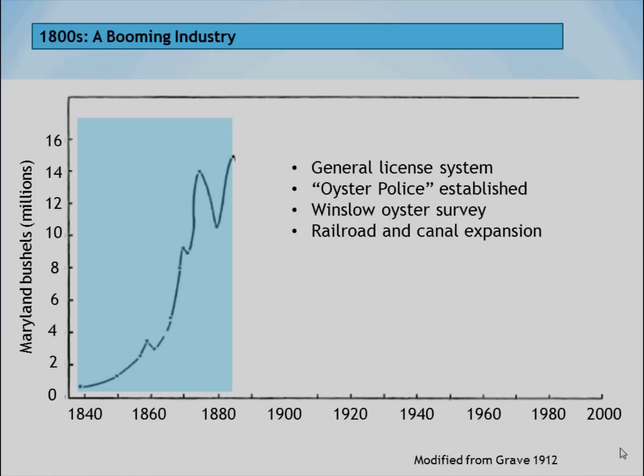Using this graph, you see on the left-hand side millions of Maryland bushels — oysters being harvested, placed in baskets about a bushel in size — going from 1840 to the year 2000. Early on there was an increase in the number of bushels being harvested, and it reached the point that the Maryland General Assembly put forward a license system and established oyster police to monitor those licensed to tong or dredge for oysters.